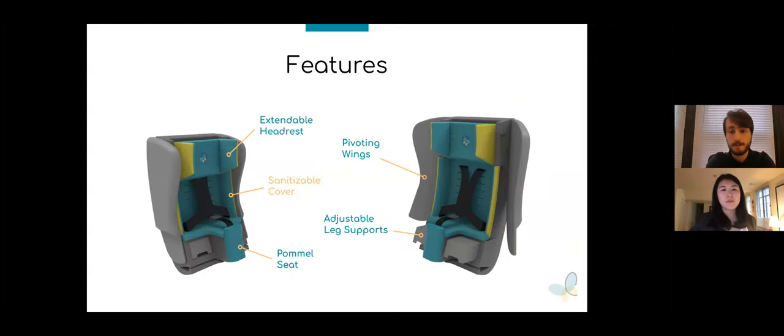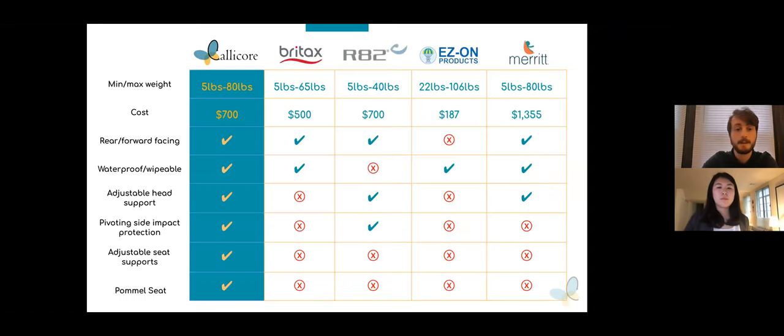The cushion components of the car seat are enclosed by a removable, water-resistant, and easily wipeable nylon fabric cover, which simplifies cleaning and sanitizing the seat. This feature reduces the possibility of infection spreading from one user to the next. Of all the options currently on the market, the CaliCorps uniquely combines all of the aspects which make a seat safe and pleasant for the parents, children, and medical staff. Many competitors do hit upon some key necessities — some are rear and forward facing, some have side impact protection, and some are wipeable — though not to hospital standards. The CaliCorps is the only car seat to provide our unique pommel seat, pivoting wings, and adjustable leg supports.